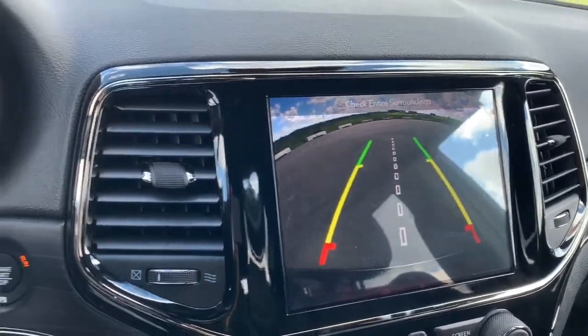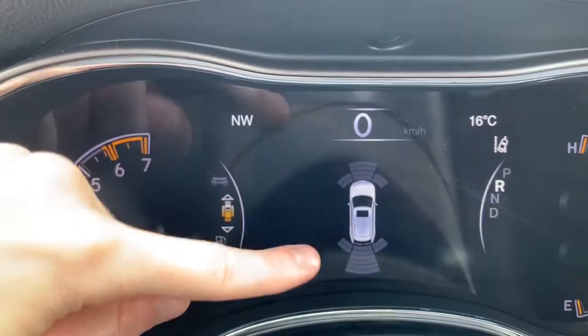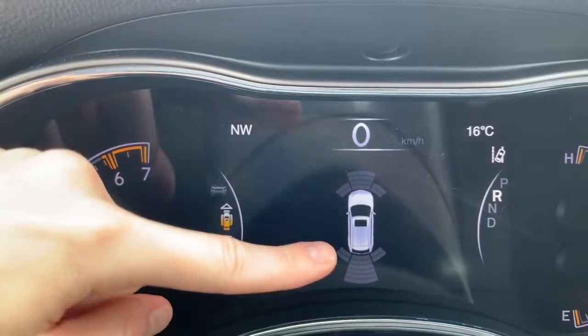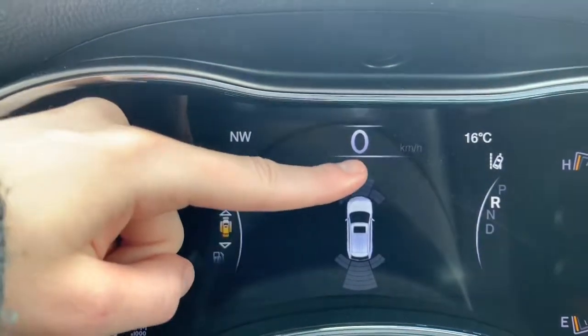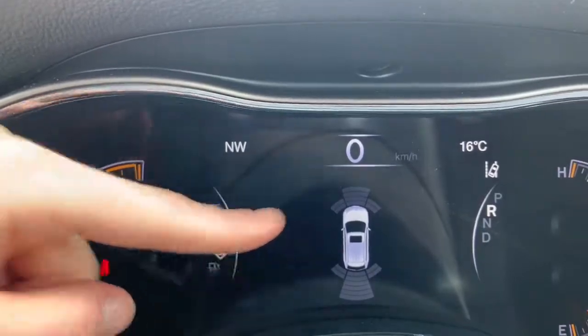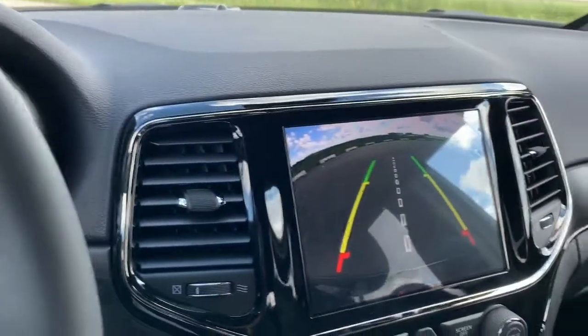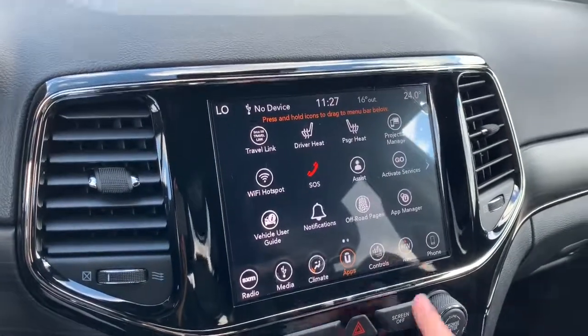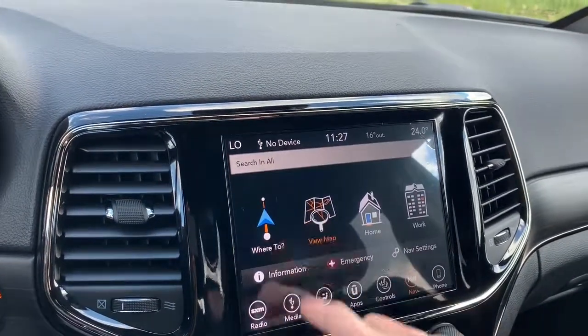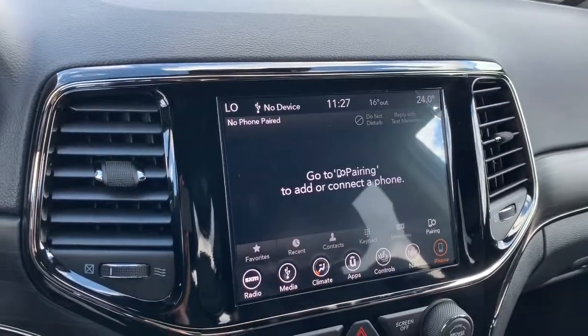When you are in reverse, this screen will also appear on your dashboard — this is your rear sense and front sense parking sensors. In the front and in the rear, if you're getting too close to any of those sensors while trying to park, it will ding as well as light up. This vehicle is also equipped with navigation.